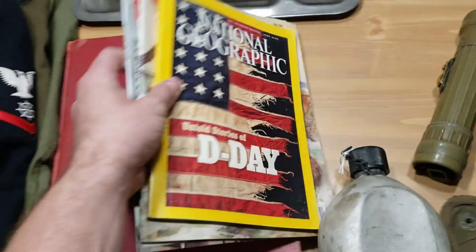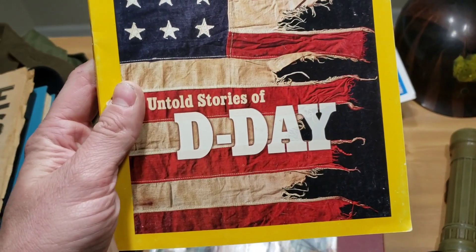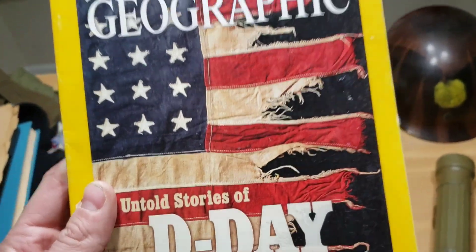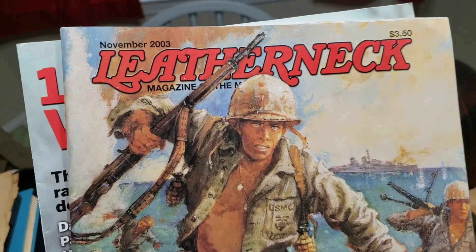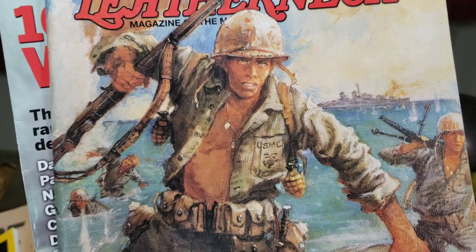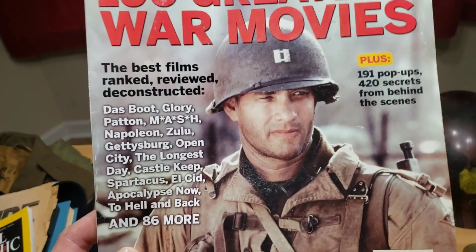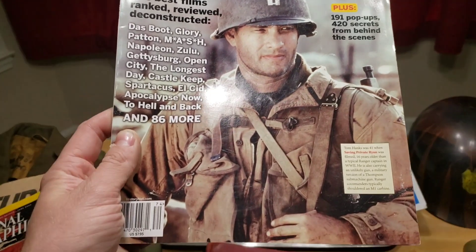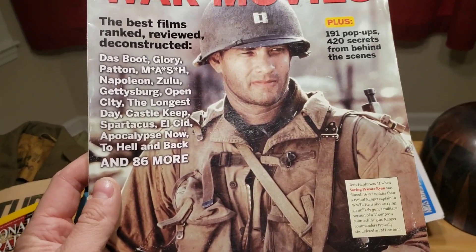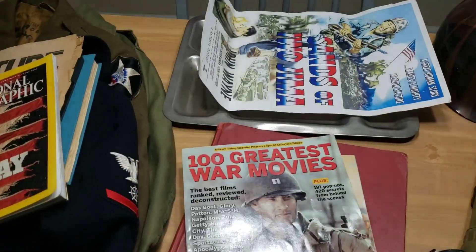Mr. Norman also sent me this National Geographic about D-Day from June 2002 — I appreciate that. He also sent me this Leatherneck Magazine from November 2003 with a Marine on the cover with an M1 Garand — really nice. Also the 100 Greatest War Movies magazine, and right there on the cover is the very best war movie ever made in history, hands down — my favorite war movie, Saving Private Ryan. Love it.